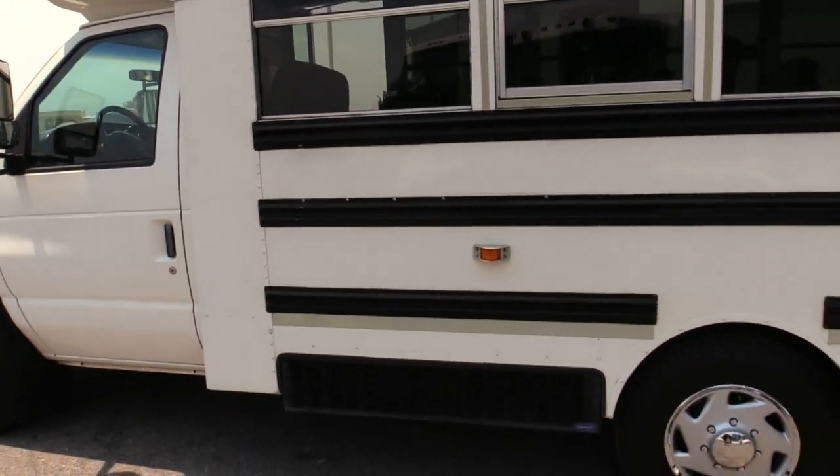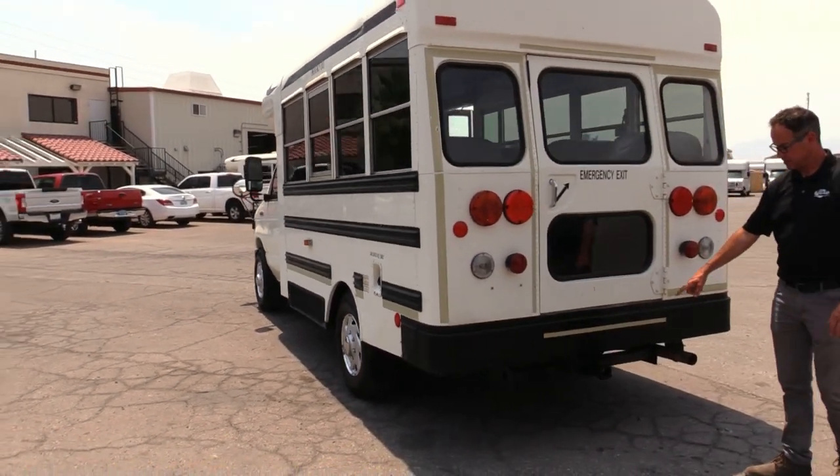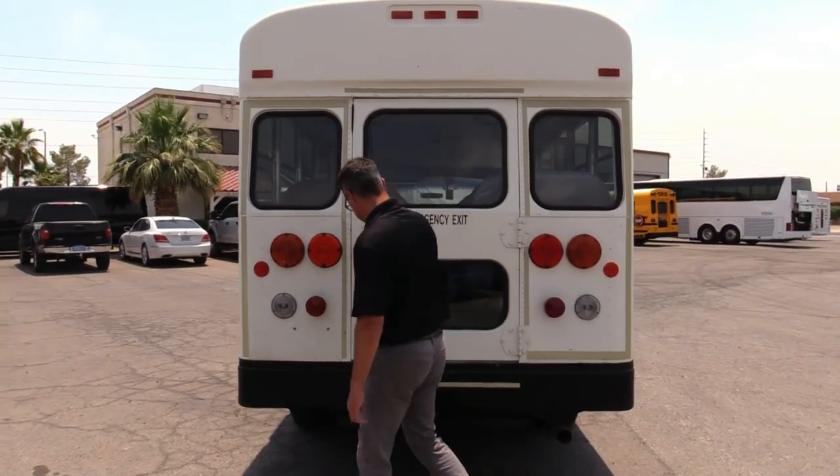Skirt-mounted AC condenser. AC blows nice and cold in these. Look at this treat — rear hitch. That's something you don't see too often.